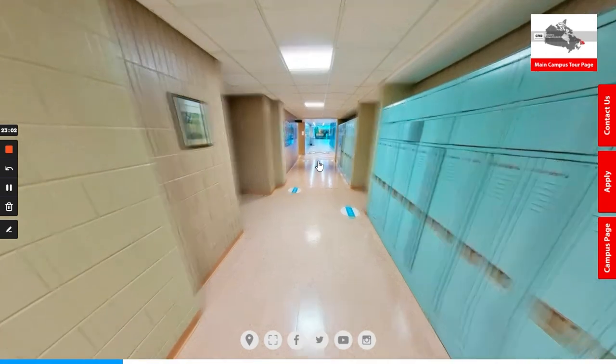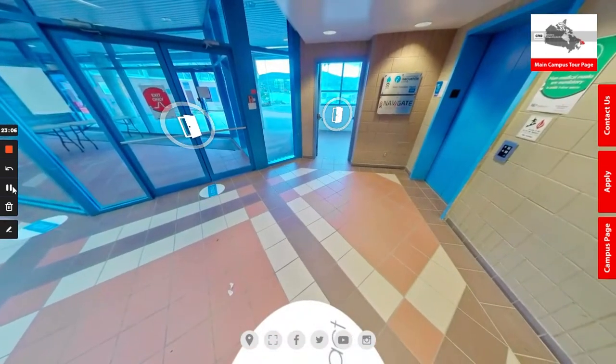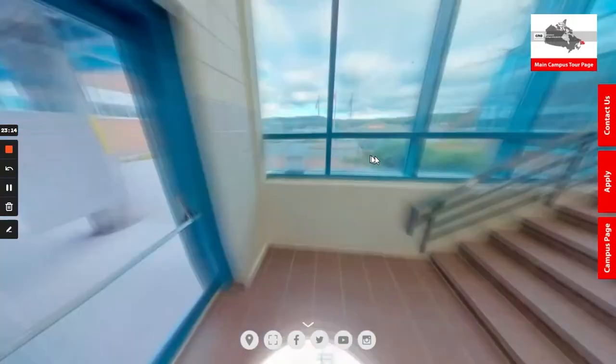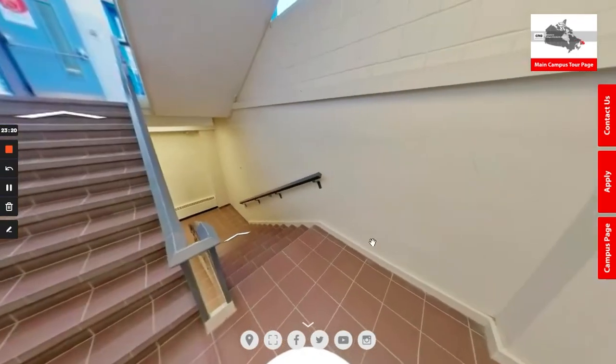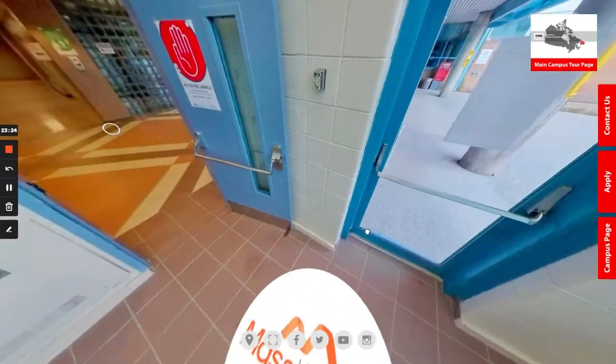Lastly, we are going to head back out towards the main atrium and head upstairs just to show you one more lab space. If you enter and take an immediate left turn, you enter the staircase which leads you downstairs towards the practical nursing and personal care attendant classrooms, which we will head to now.